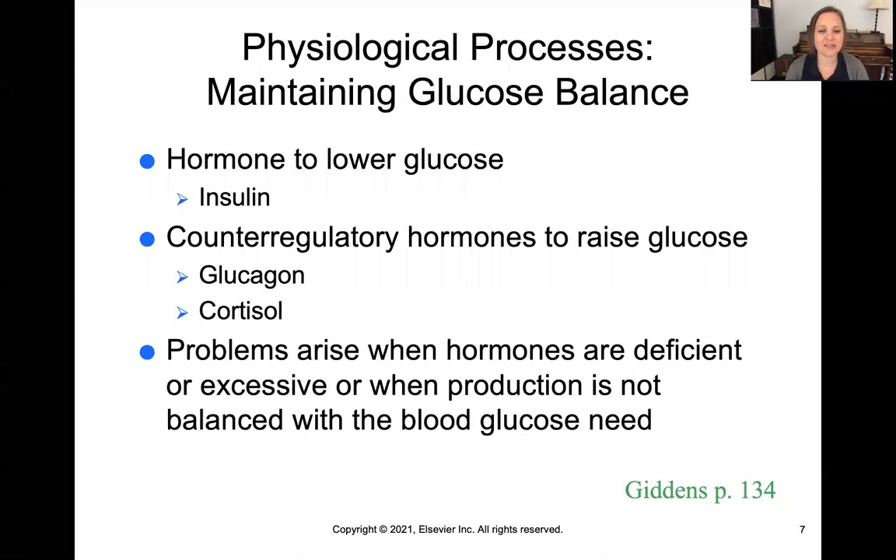There are two other hormones we need to discuss: glucagon and cortisol. They work the opposite of insulin — glucagon and cortisol help raise glucose levels in the bloodstream, especially when blood sugar is low and more is needed, or when we're under stress and the body recognizes it needs additional blood sugar. As in most things, the goal is homeostasis — finding that perfect sweet spot of euglycemia. Problems arise when these hormones get out of balance, or when their production is not equal with the amount of glucose that is needed.